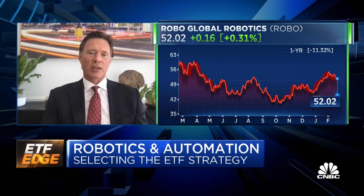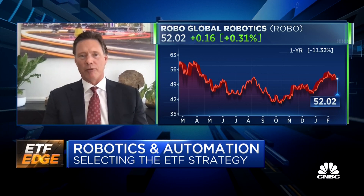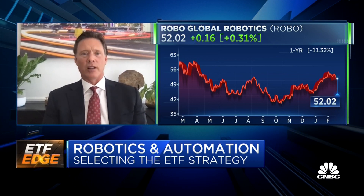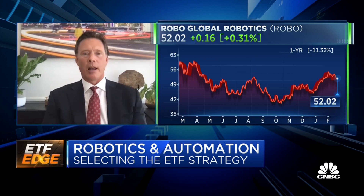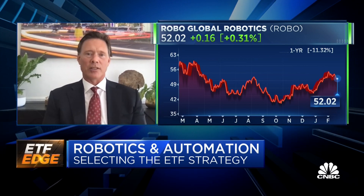Then there are the use cases — where is robotics being deployed? We knew it was in industrial manufacturing, healthcare, agriculture, security and surveillance, and others. And as the use cases evolve, those sectors would obviously evolve as well.